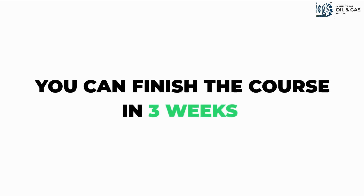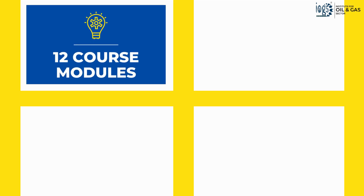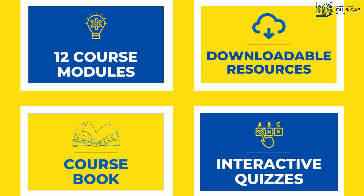However, it will take you no more than three weeks to finish your studies if you study for an hour or two every day. The comprehensive course materials include modules with voiceover, downloadable resources, the course book, and interactive quizzes.